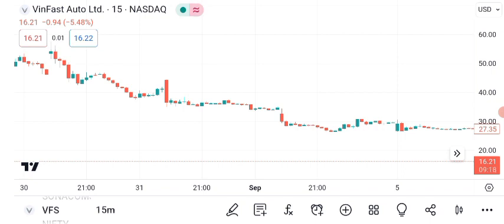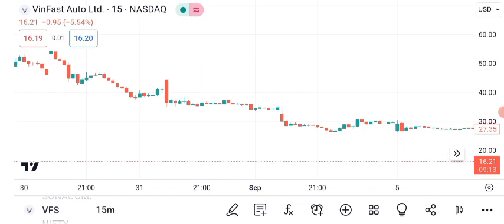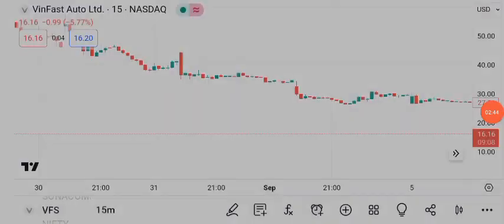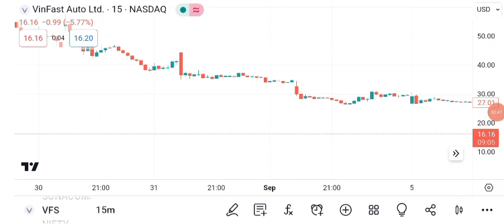That wraps up our analysis of VanFast Auto Limited's share price. Remember, the financial markets are dynamic, and it's crucial to stay updated with the latest news and trends. Thanks for joining us today, and happy investing!